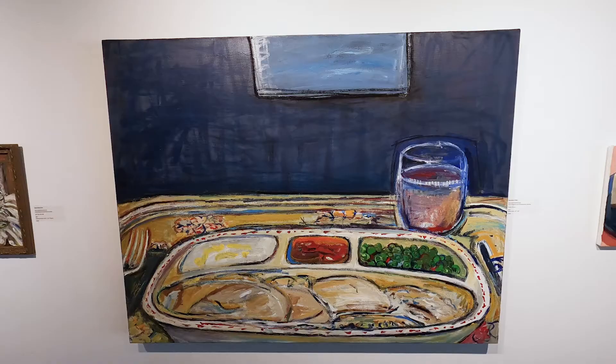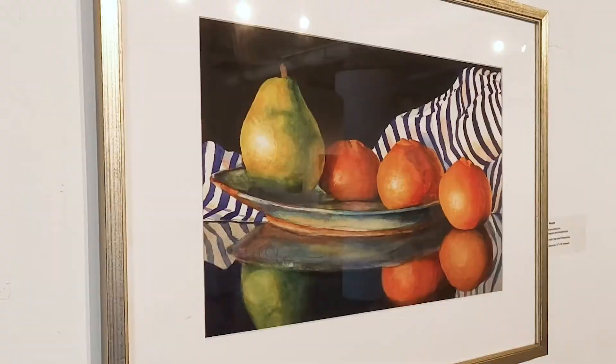I cannot remember any tabletop art involving a TV dinner. It's always nice glasses, teapots, bowls of fruit, flowers. But a TV dinner is kind of novel. The technique is wanting, but...